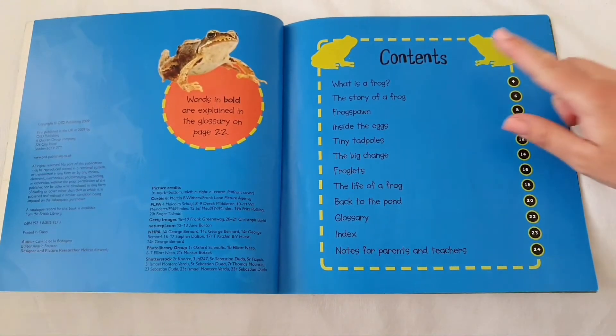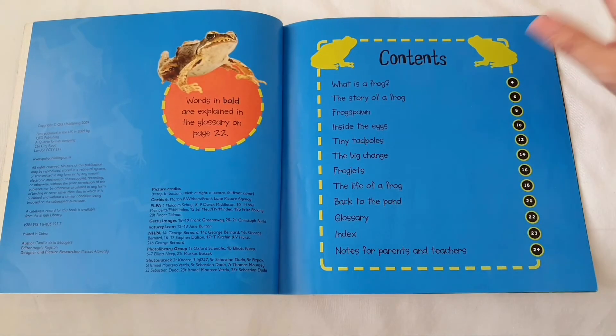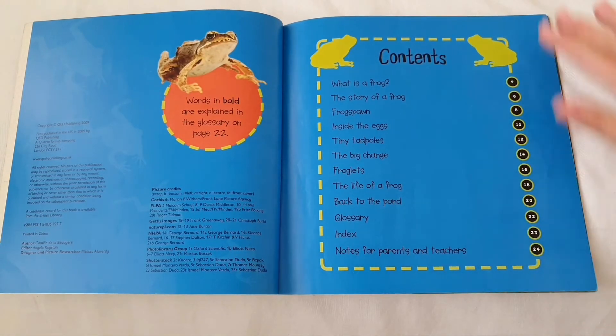This book has a contents page, so I want you to have a think about what type of book this could be. Is it a fiction or is it a non-fiction book?